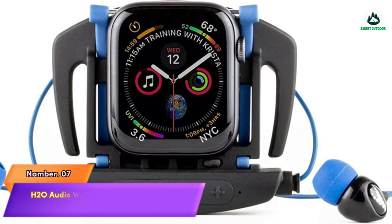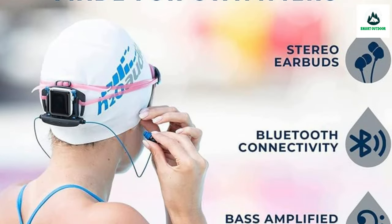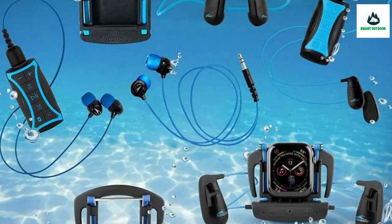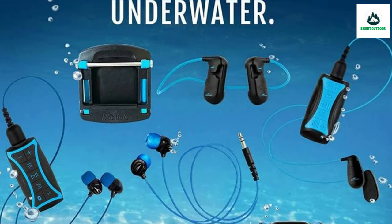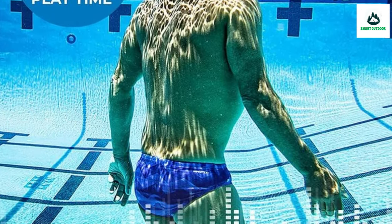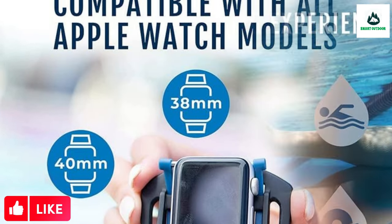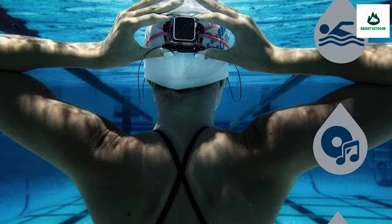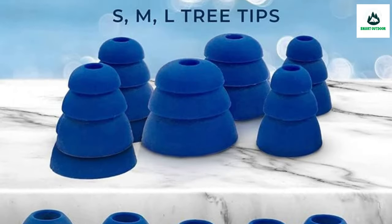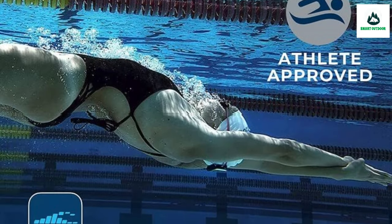Number 7: H2O Audio Waterproof Headphones for Swimming — Bass Amplified Sound. The Surge earphones deliver premium sound quality with more bass than any other leakproof earbuds on the market. The penetrable earplugs provide clear, warm sound and dynamic bass response, powered by Surge S leakproof neodymium drivers which deliver plenty of volume without distortion.